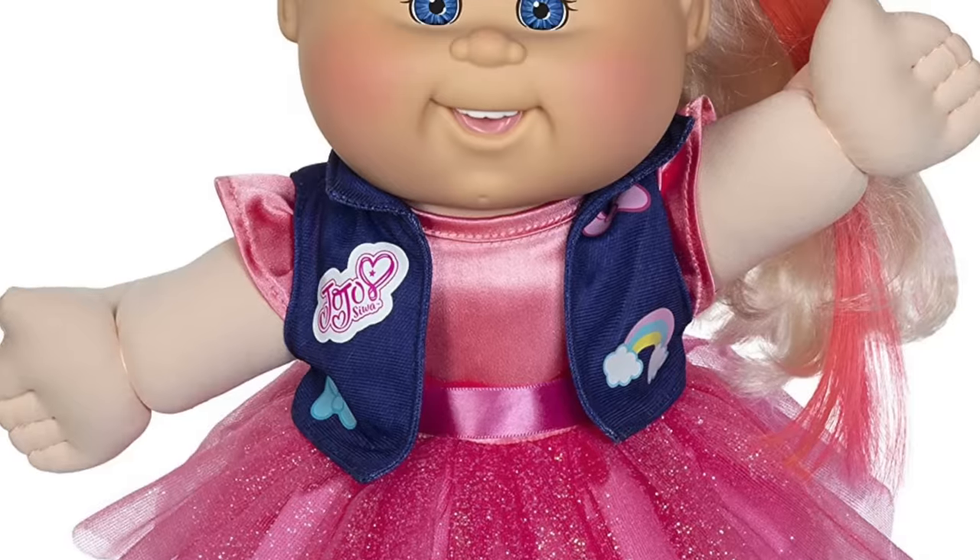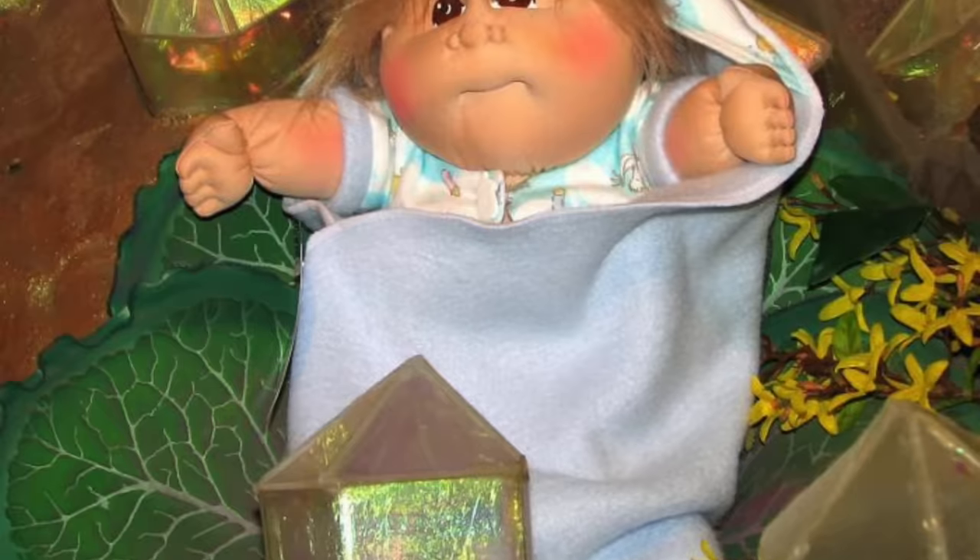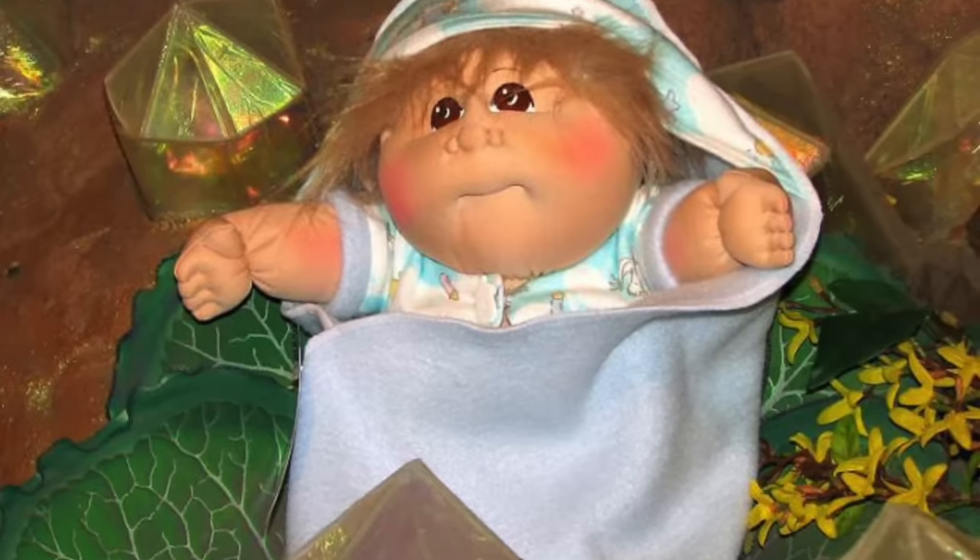Hey guys, welcome to my channel. My name is Lizzy. Today we're going to be talking about some dolls that might look magical and cute and they seem fun and innocent. However, little do we know they have dark, twisted secrets that not a lot of people would ever expect of such innocent looking little dolls.